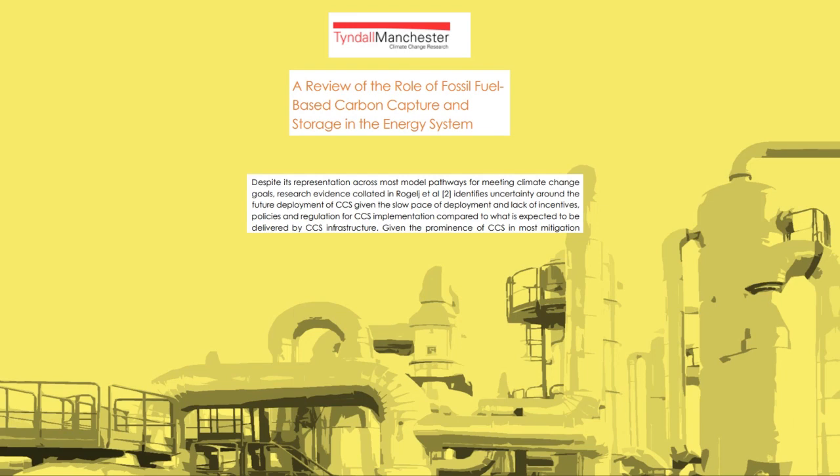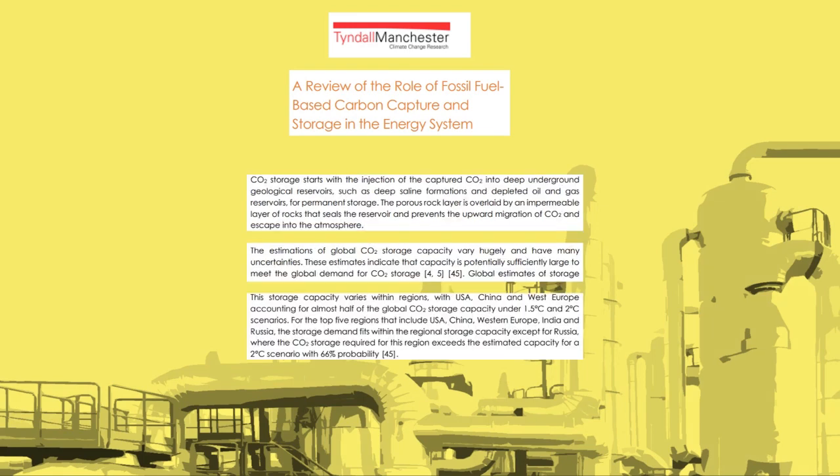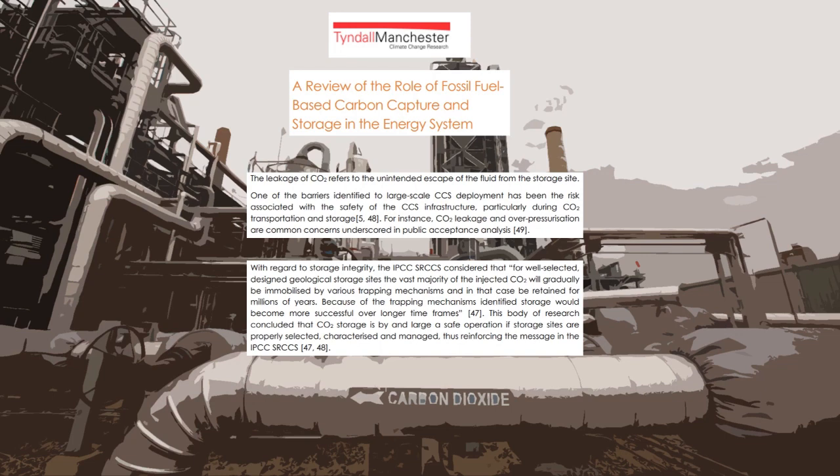Carbon dioxide storage works by injecting the extracted CO2 deep underground into certain reservoirs for permanent storage, sealed by an impermeable layer of rocks to prevent it from returning to the atmosphere. Estimations of global CO2 storage capacity vary and have many uncertainties, but do suggest there is potentially enough capacity to satisfy current global demand. Storage capacity is concentrated in regions like the US, China, and Western Europe, which make up nearly half of all global CO2 storage. Carbon storage is safe if storage sites are properly selected, characterized, and managed.